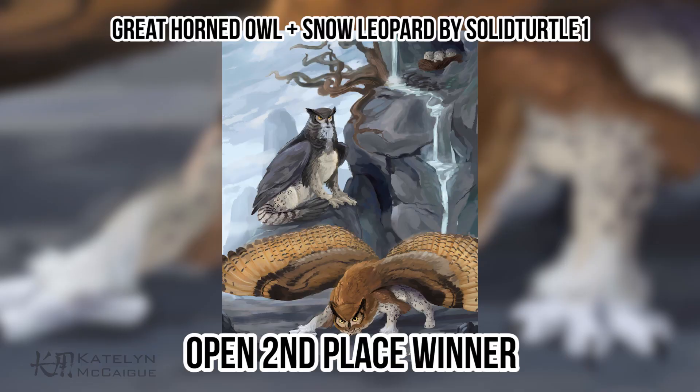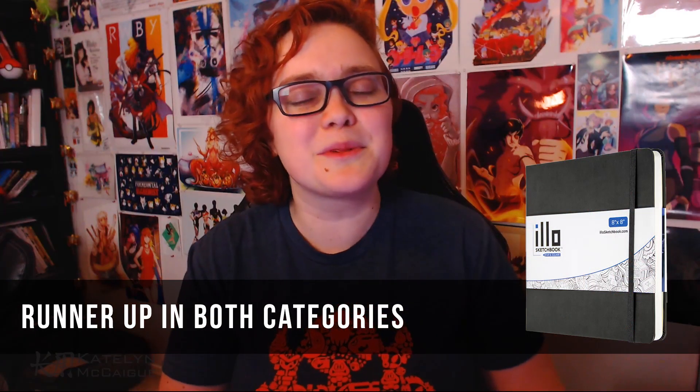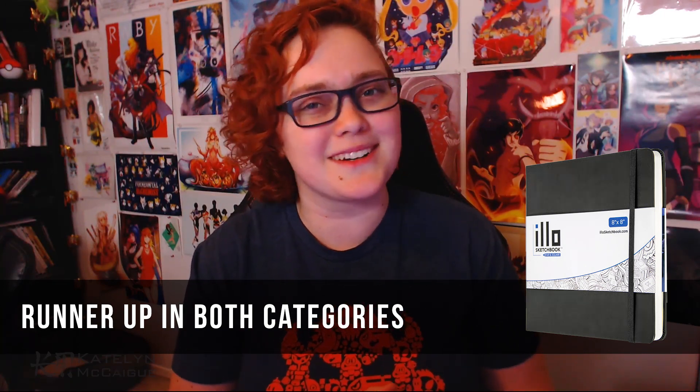Let's get into the winners for the open category. In second place, we have the great horned owl and snow leopard combo by Solid Turtle. Really awesome piece overall — I think the strongest Griffin is the one at the bottom of the canvas. The combo works really well and looks like it could be a real creature with how anatomically correct you kept it. I love the contrast of the spots and stripes, and where the brown meets the white is just awesome. The little touch of babies in the top right corner with a nest is really cute, and the tail feathers look like a really cool fan. Solid Turtle will be receiving an illo sketchbook with a drawing by me on the first page.